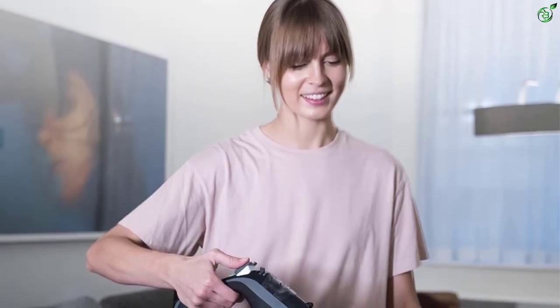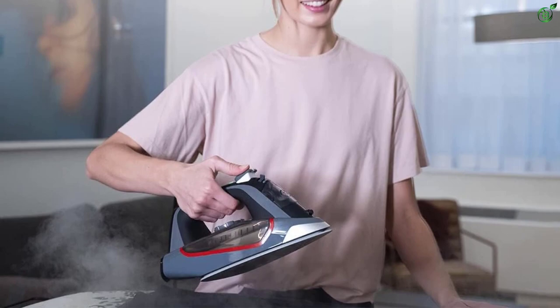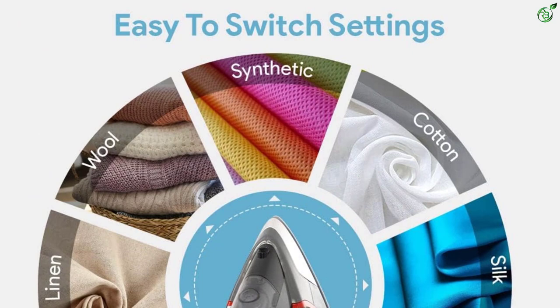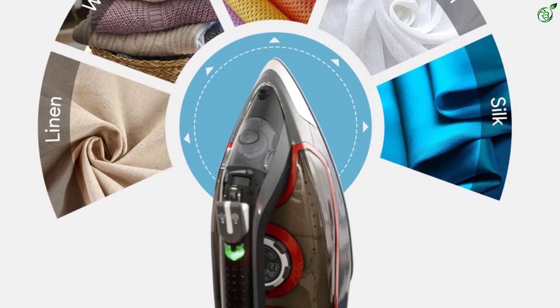With 1,700 watts of power, this lightweight iron is tough on wrinkles and offers separate settings for different fabric types. The modern design and ergonomic build make it easy to use, and the self-clean and anti-calc functions ensure effortless cleaning and maintenance. Safety is also a priority, with the three-way auto shut-off feature providing peace of mind during ironing sessions.